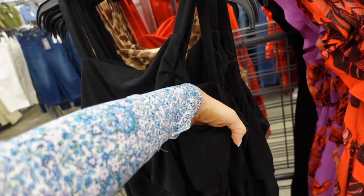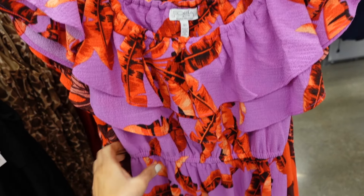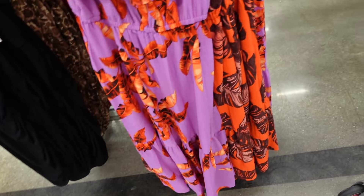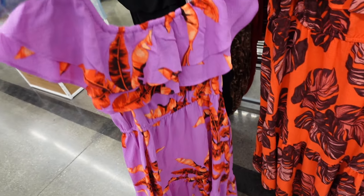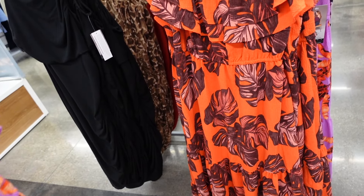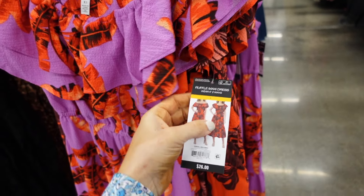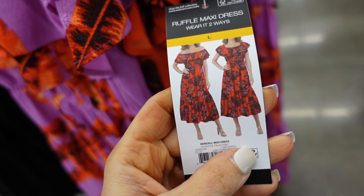Off-the-shoulder dress from Sofia Vergara — elastic, double tier, flowy, elastic in the waist, drop tier at the bottom. In a pretty purple palm tree print, also orangey red palm. They are $26 — you can wear it on or off the shoulder.